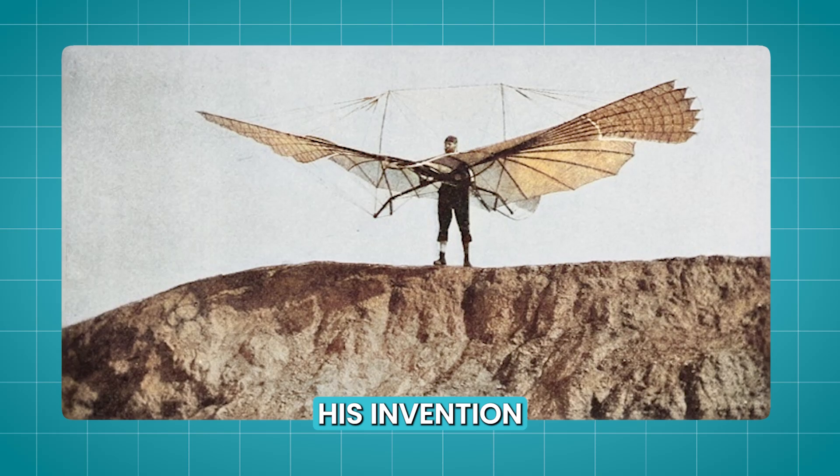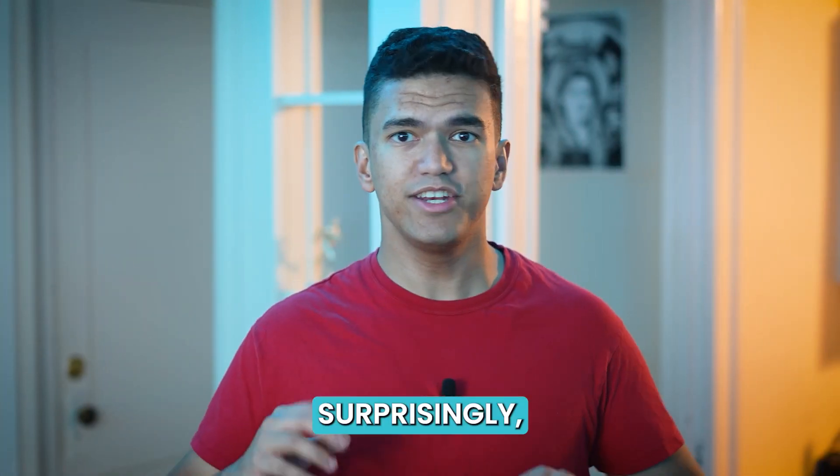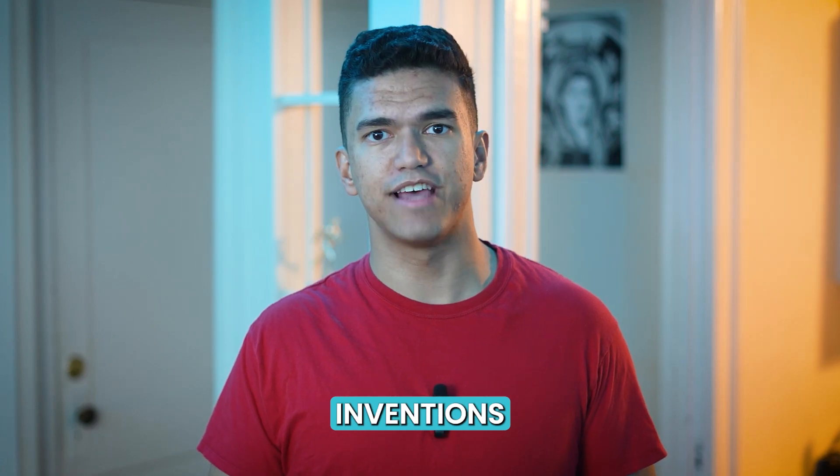R.I.P. Otto Lilienthal. This man completed over 2,000 successful glides with his invention before he crashed and burned while testing a new design. Surprisingly, nobody was lining up to buy his inventions after that.